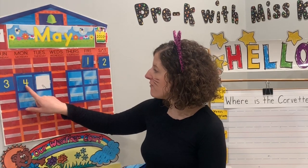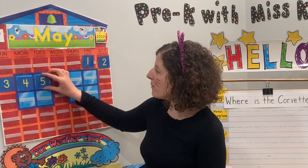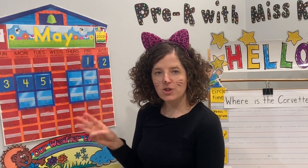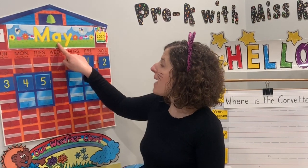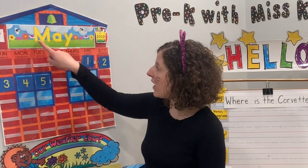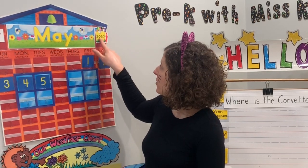Whatever comes next? Three, four, five — number five. We're going to start our months with January: January, February, March, April, May! It's not April anymore, it's May. So today is Tuesday, May 5th, Cinco de Mayo, 2020. Don't forget to check and see what the weather is like at your house today.